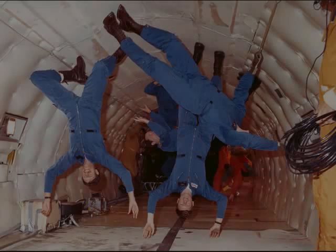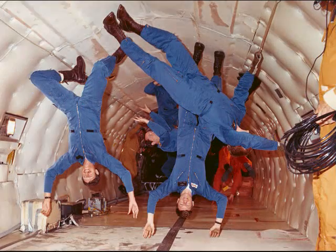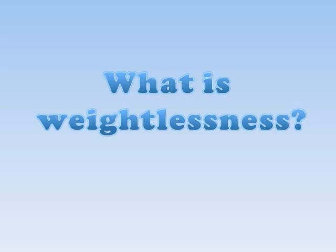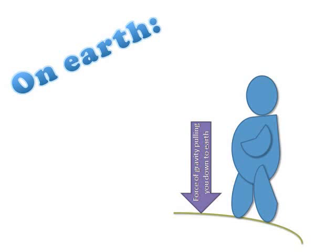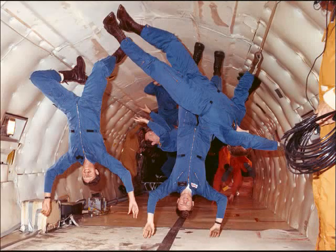One of the challenges astronauts faced in space was getting a good workout in a weightless environment. On Earth, the force of gravity pulls us toward the ground. In space, we can't feel the force of gravity, so we float and feel weightless. When astronauts tried to exercise in space, they found out that the weightless environment didn't let them exert their muscles as they could on Earth.